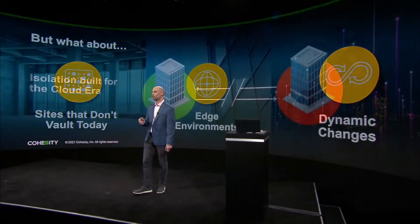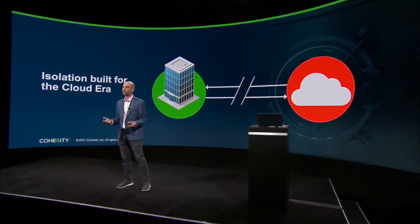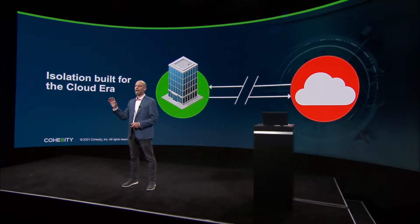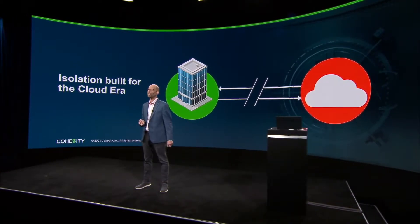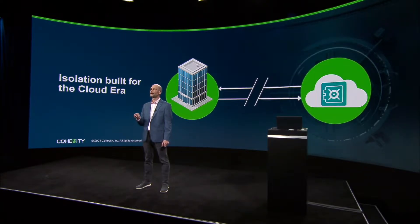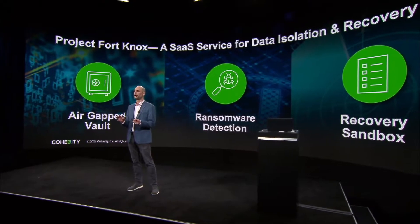We believe there's a better way to handle these situations — a cloud-based way to handle the isolation of your environment. The days of having tape backups and shipping them to an offsite are gone. We all live in this cloud era, and being able to actually spin up a vault in isolation in a cloud environment is something that we're really excited to share with all of you.